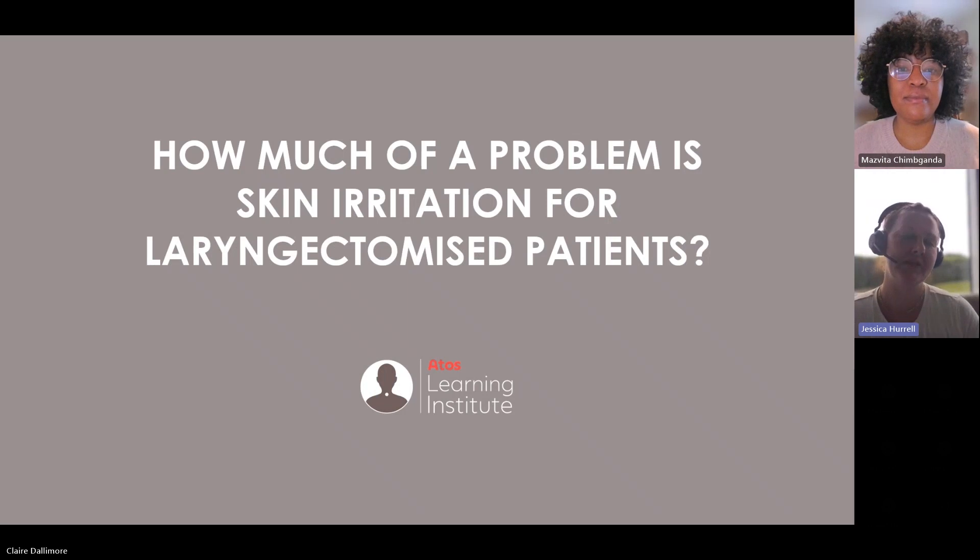I'm going to hand over to Mazvita. Thank you, Jess. Hello everyone, and thank you for joining us today. First, we're going to start with looking at how much of a problem skin irritation is for anyone living with a laryngectomy.